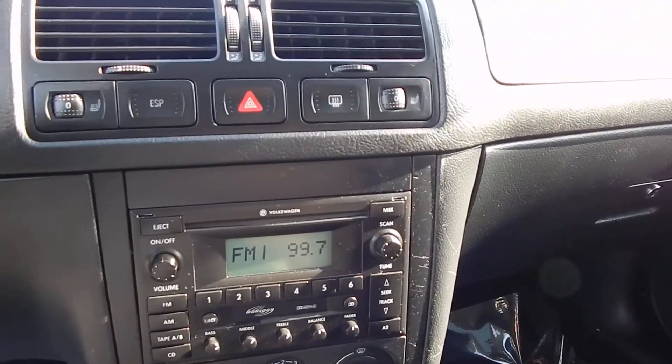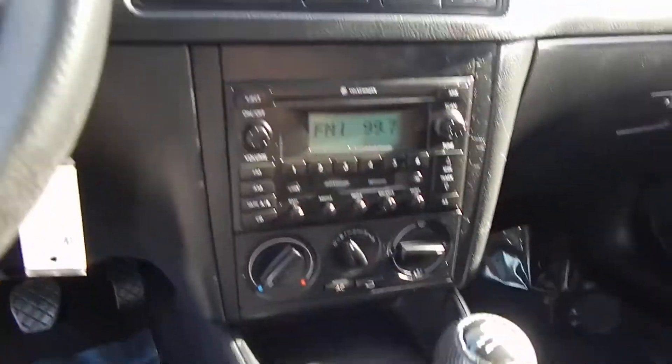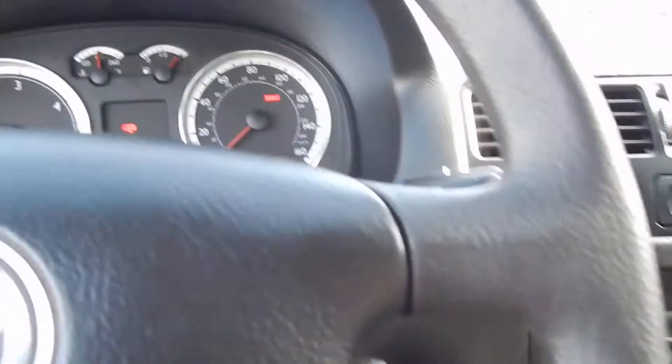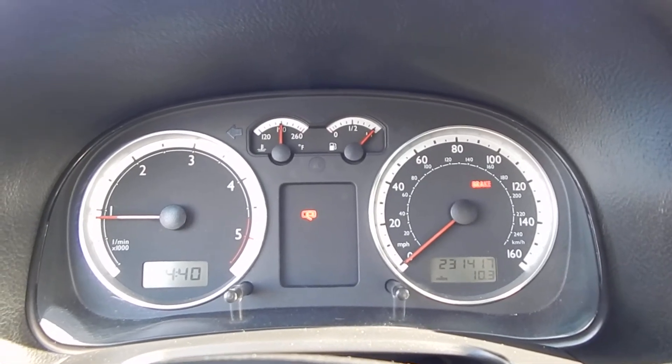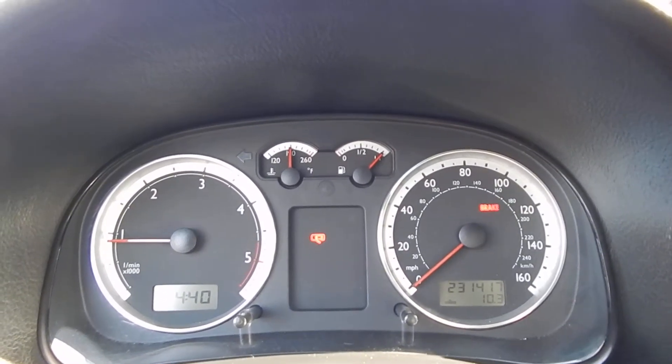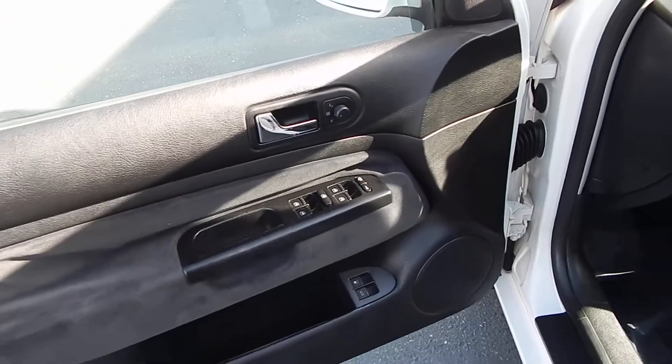You have your heated seat controls, Monsoon sound system, and five-speed manual transmission. The vehicle has 231,000 miles on it. It also has power windows, power locks, and a moon roof.